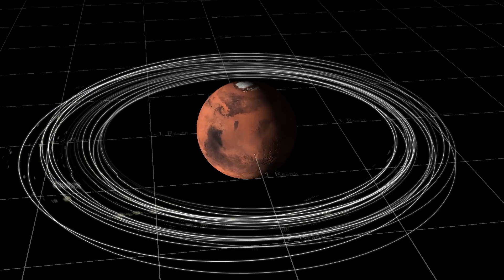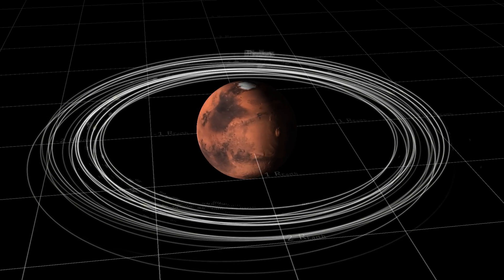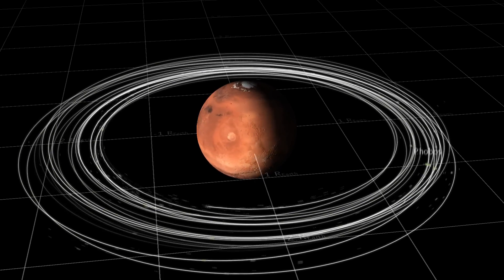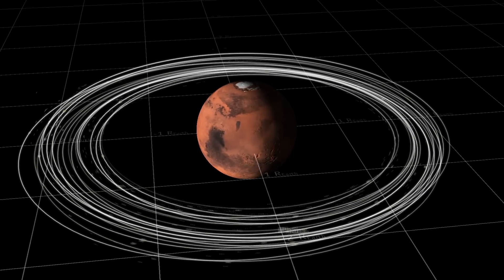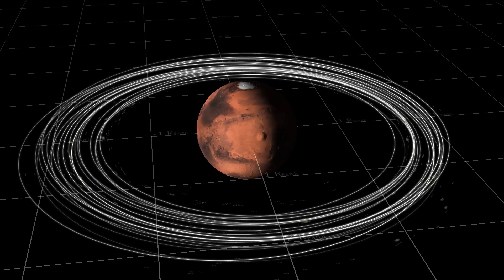...and then have it get torn apart. The reason I want to make this simulation is because there are a couple of interesting papers involving asteroids getting torn apart tidally by a parent body, creating ring systems and then potentially moons.